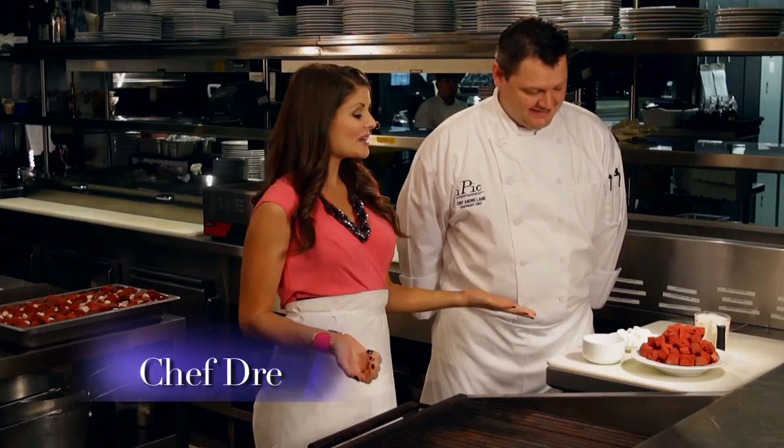I'm with iPick Theatre's very own five-star chef, Chef Dre, and today he's going to share something sweet and delicious for us. Hi, Dre. Hi, Casey. I'm super excited about this, so tell us what you have for us today. All right, so today what we have is our red velvet bread pudding.